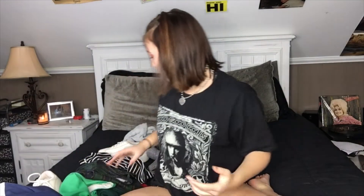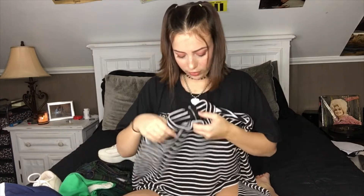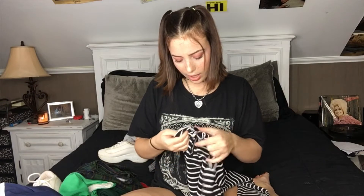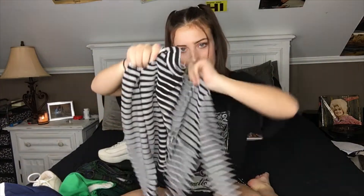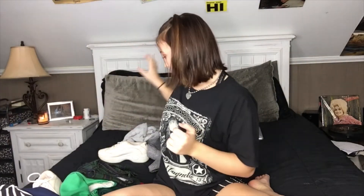Next I'll go with this basic little striped t-shirt — it's cropped and it's from Forever 21. It's got like this mock little turtleneck thingy going on.